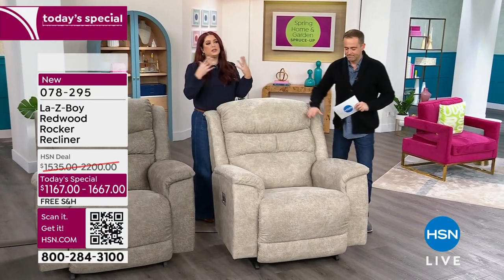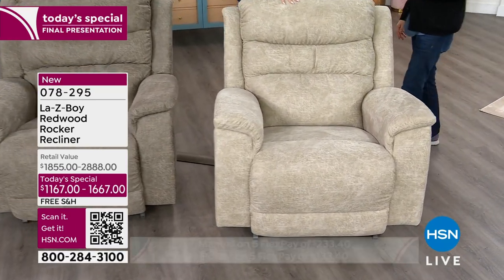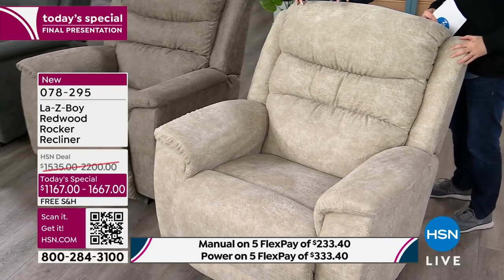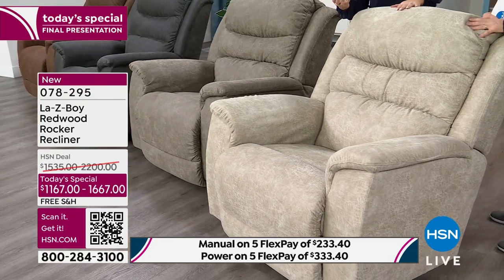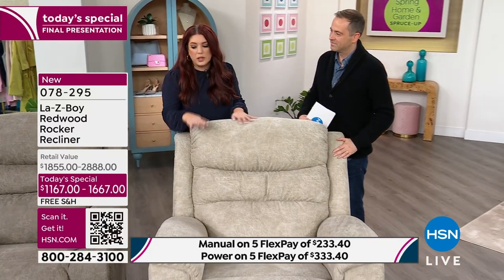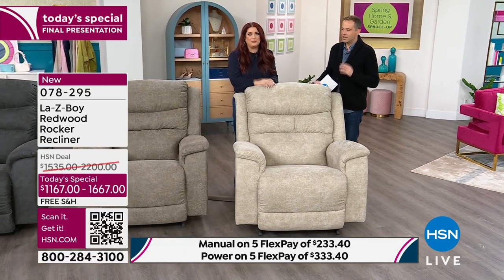People love neutrals and lighter colors, but normally you'd get nervous about it — you like to live in your chair, eat in your chair, maybe you've got dogs. But with the iClean fabric you really don't have to worry about that. You can have that lighter color you love, or the one that goes best with your home, and not be worried about it. All four colors are fantastic neutral options that pair really well with anything you currently have.